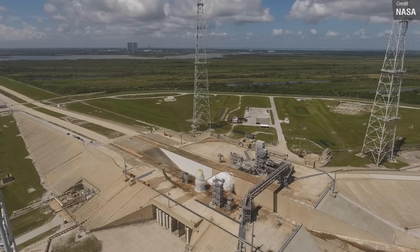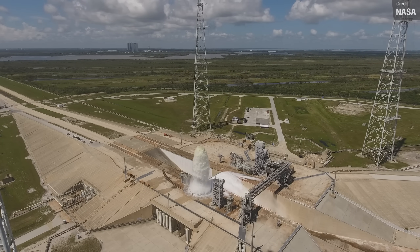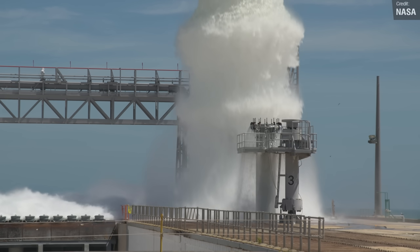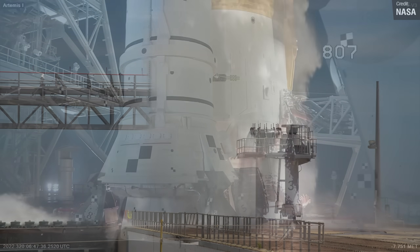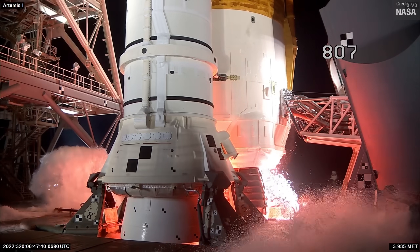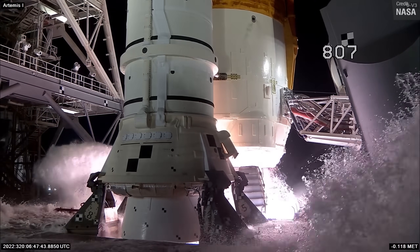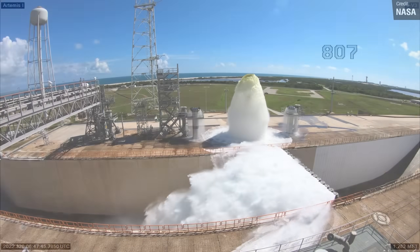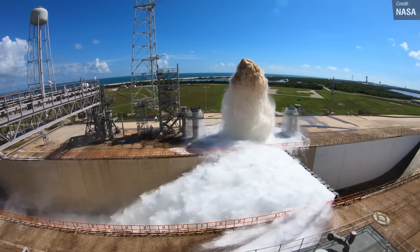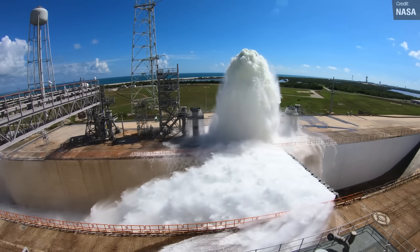A water deluge system basically uses a deluge of water to dampen the massive vibrations and force of the rocket launch. A great recent demonstration is the Artemis 1 launch — right before the massive SLS rocket took to the skies, we saw a bunch of water being thrown across the pad. This video shows the entire system undergoing testing and should hopefully give you an idea of the scale of this thing.